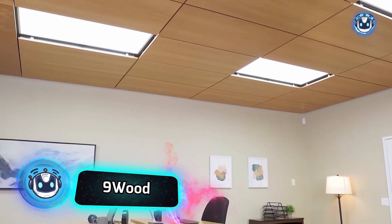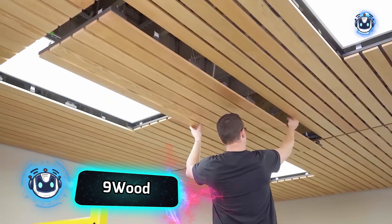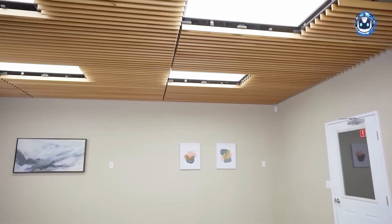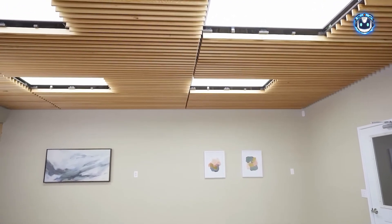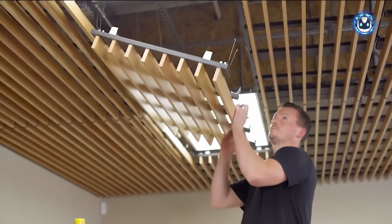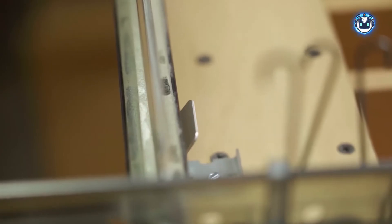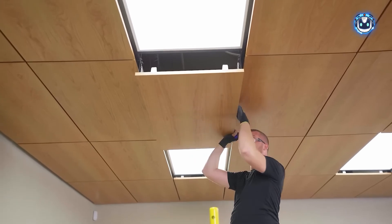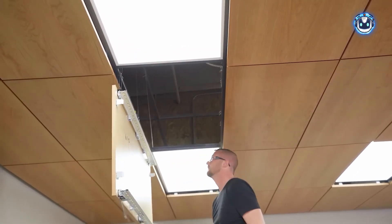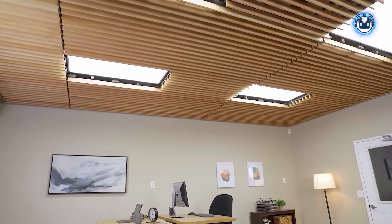Office ceilings conceal an entire world of wires, pipes, and various systems. With technicians' constant need to access these components for routine maintenance and repairs, practical ceiling solutions become crucial. 9Wood offers an innovative solution that combines aesthetics with functionality through their suspended wooden ceilings, with a clever installation system requiring no tools for removal — a technician can simply hinge down the panel, avoiding repeated ladder climbs. Most impressively, 9Wood products boast a noise reduction coefficient of 95%, absorbing 95% of sounds in the range of 125 to 3,000 hertz.